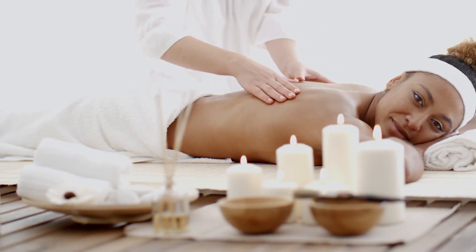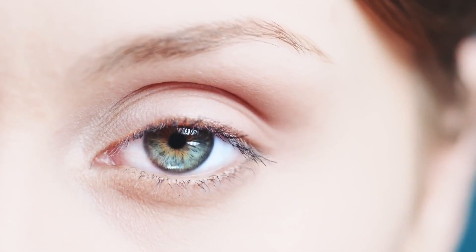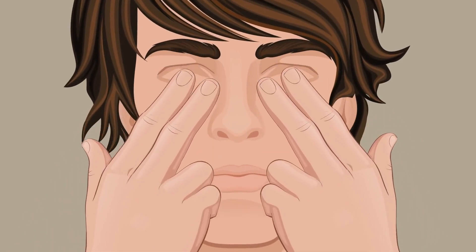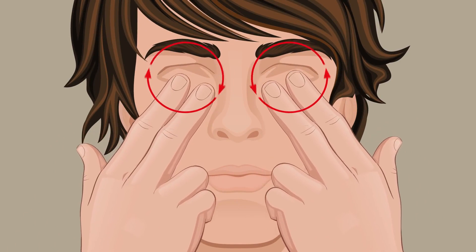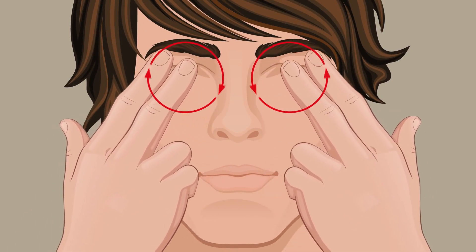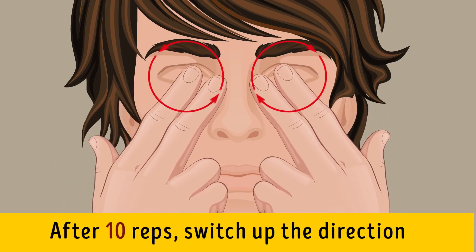Exercise seven: Eye Massage. Massage is great for relaxing muscles in your body, and your eye muscles could really use a nice relaxing massage after a tough day of seeing — plus this one is really good for dry eyes. Sit in a comfortable chair, loosen your shoulders, tilt your head back a bit, and close your eyes. Put your index and middle fingers on each eyelid and start moving them in circular motions. Move the fingers on your left eye clockwise, but the fingers on your right eye counterclockwise. After 10 reps, switch directions on each eye.